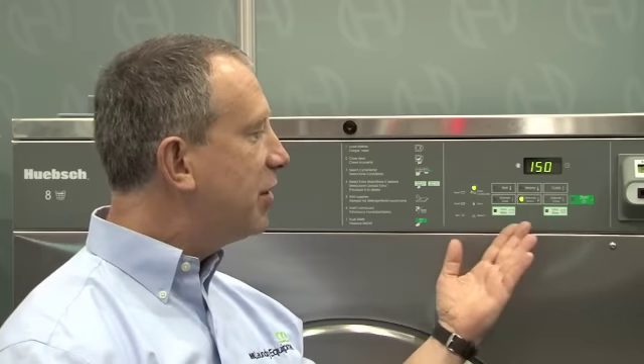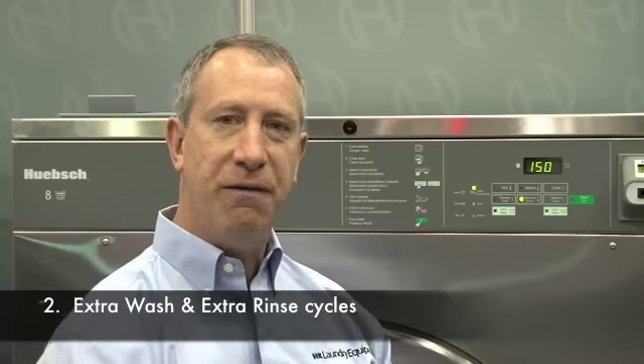We can also alter the cycles themselves to maximize the amount of revenue and minimize the amount of utilities. Extra wash and extra rinse are additional features, which are additional revenue generators. This is an additional revenue adder that can add 20 to 30 percent.